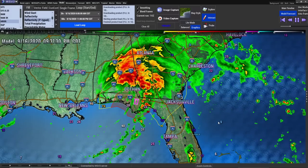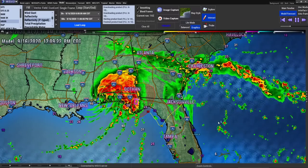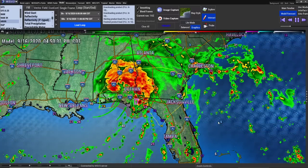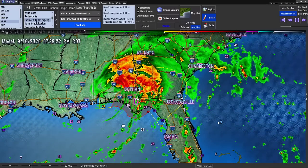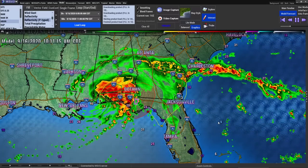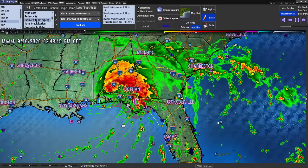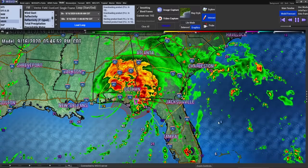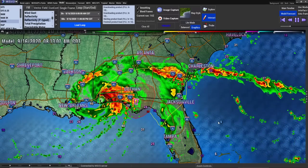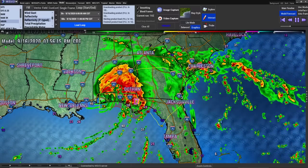Nor for the destruction that wasteth at noonday. A thousand shall fall at thy side and ten thousand at thy right hand, but it shall not come nigh thee. Only with thine eyes shalt thou behold and see the reward of the wicked, because thou hast made the Lord, which is my refuge, even the Most High, thy habitation. There shall no evil befall thee, neither shall any plague come nigh thy dwelling. For he shall give his angels charge over thee to keep thee in all thy ways. They shall bear thee up in their hands.